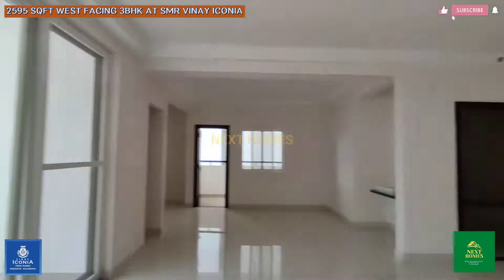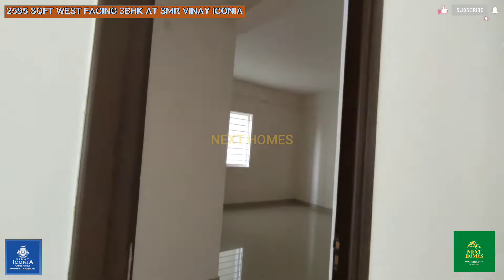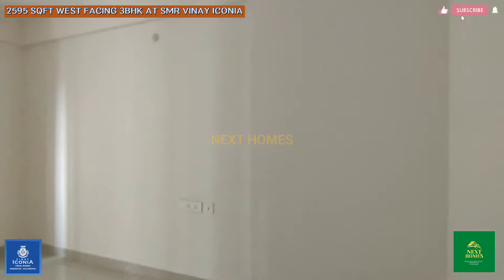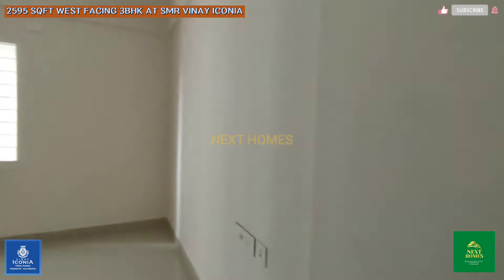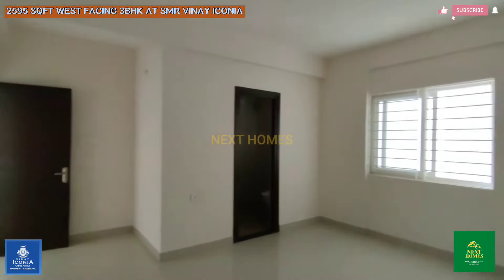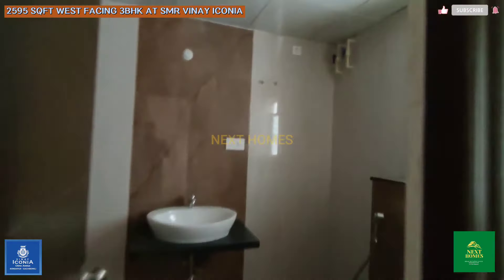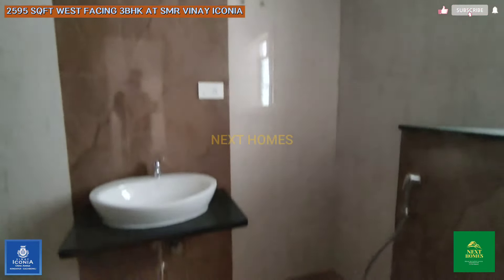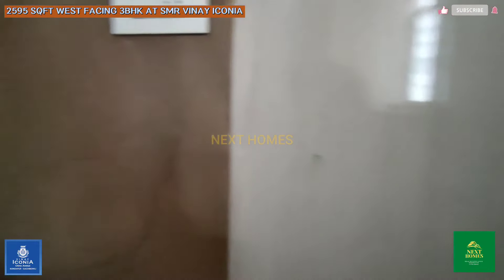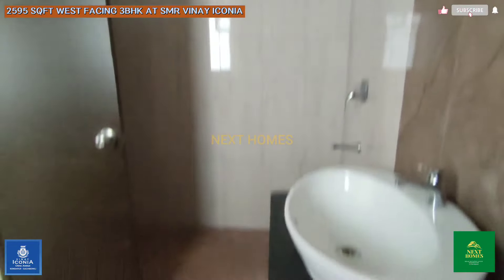Let us show you the master bedroom now. This is your master bedroom — it's completely Vastu compliant, situated on the southwest corner of the flat. It has a dedicated attached toilet. All the toilets are made with the concept of a dry and wet area.